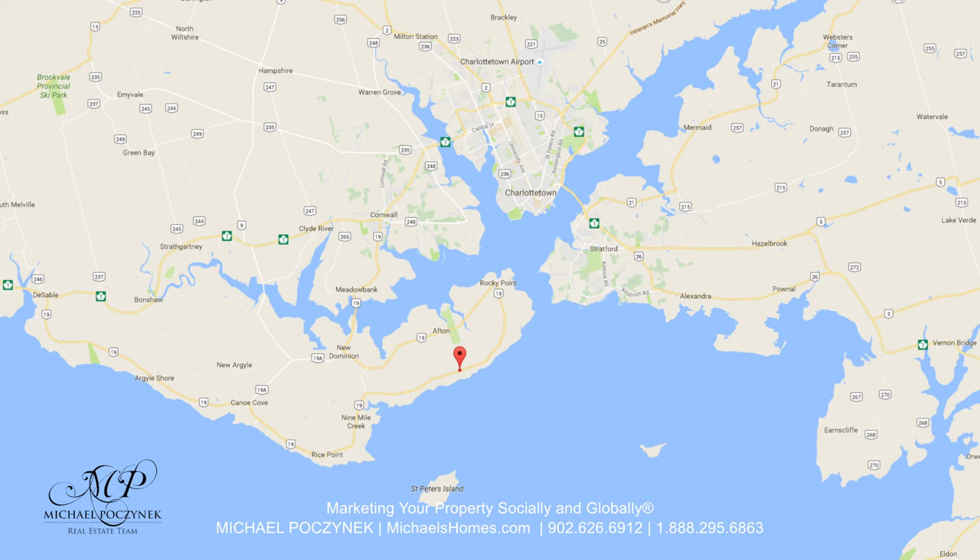Today we're looking at two cottages for the price of one — live in one, rent the other out, or rent them both out. They're year-round, they have huge income potential, so without delay, let's go take a look.